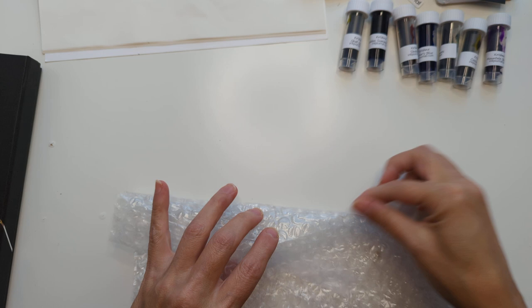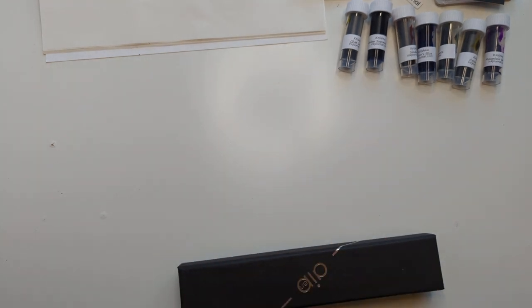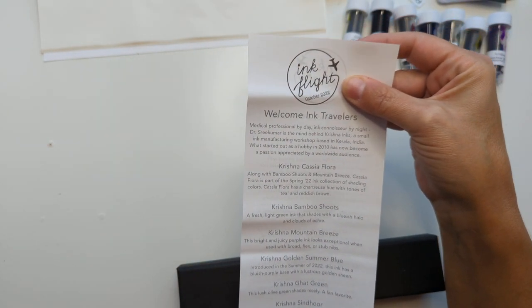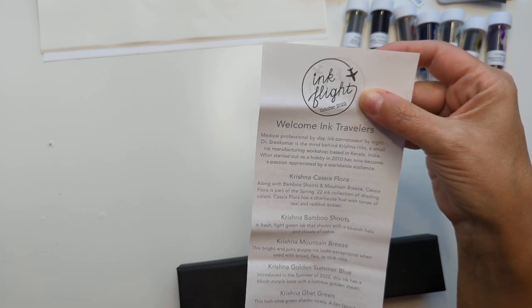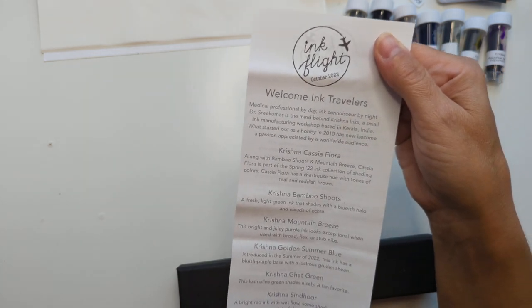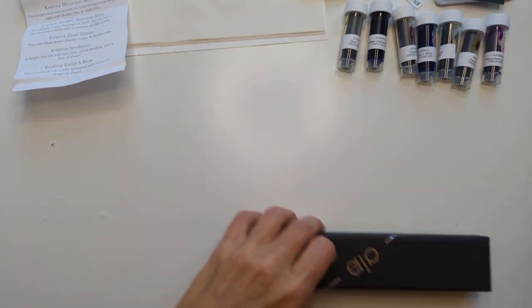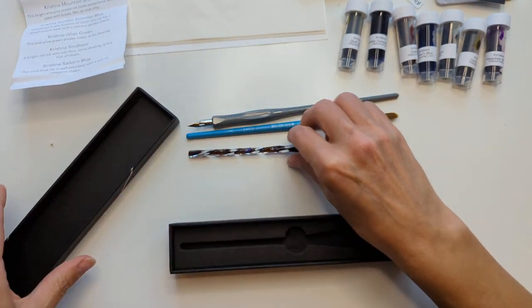I wonder if Amanda already has these, or Dormouse — because I think I've seen them use Krishna, especially Dormouse. I know she did a bunch for 30 inks. 'Medical professional by day, ink connoisseur by night.' Dr. Srikumar is the mind behind Krishna inks, a small ink manufacturing workshop based in Kerala, India. What started out as a hobby in 2010 has now become a passion appreciated by a worldwide audience. I'm going to apologize in advance — I don't know the rules of Indian name pronunciation, so I might get them wrong.